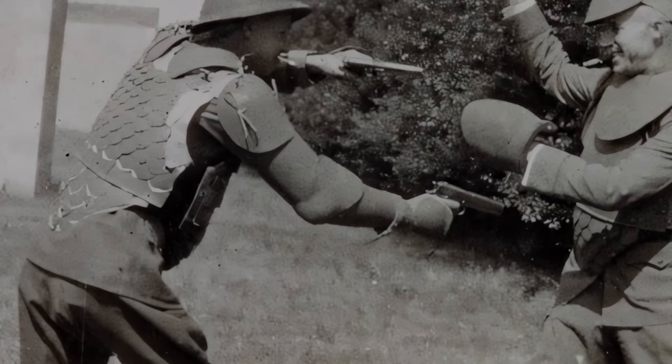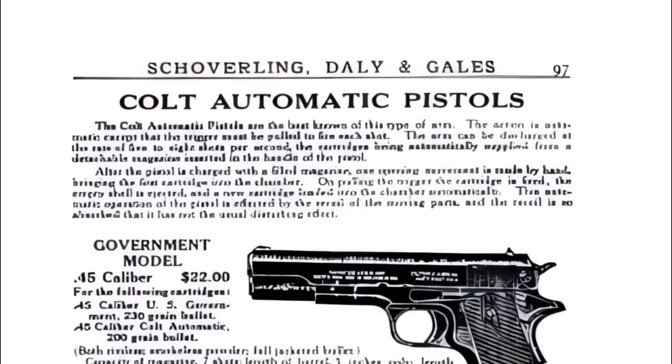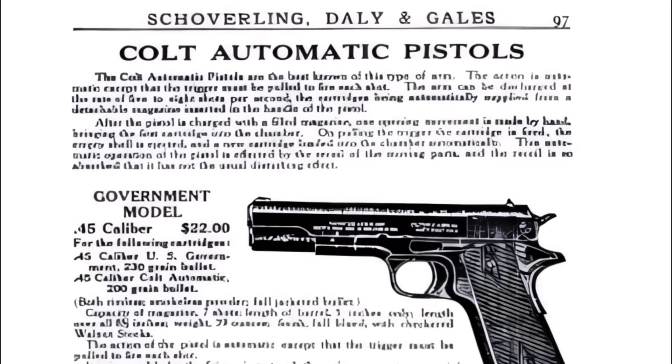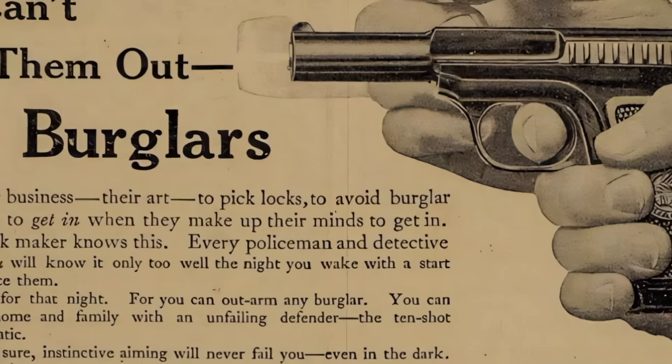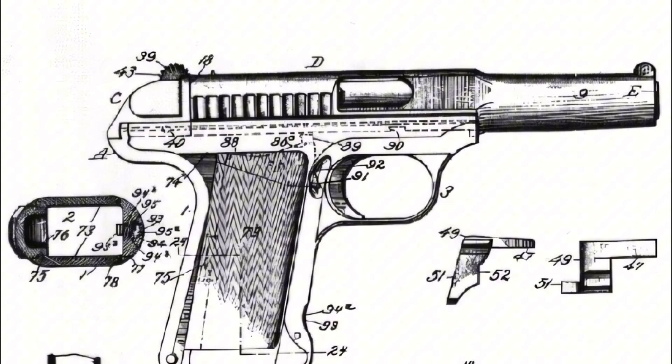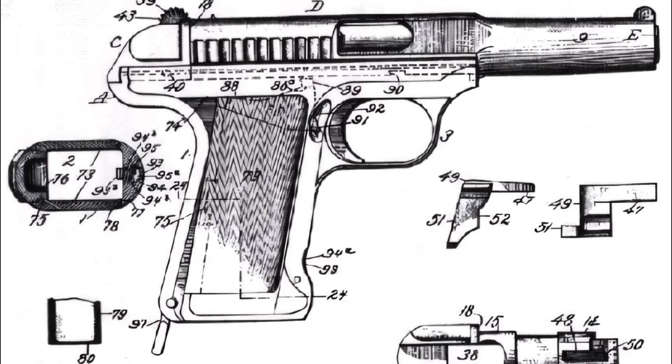The testing process commenced on November 10, 1910, under the scrutiny of a board of officers at Springfield Armory, focusing on the most advanced semi-automatic pistols in .45 caliber, notably the Savage Automatic and the Colt .45. Initially, when compared to the Savage, the Colt Automatic seemed to fall short in many aspects. The Savage was lighter, had fewer parts, could hold more rounds, and was generally considered more accurate than the Colt. However, its Achilles heel was its propensity for jams and misfires, a significant drawback that the Colt did not share.